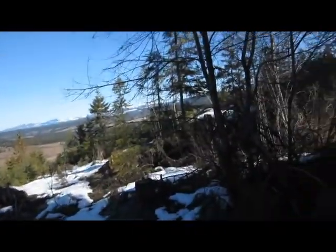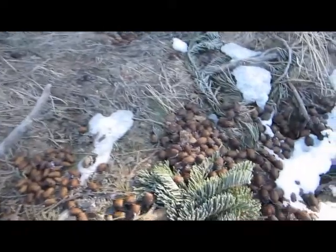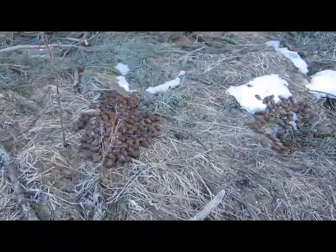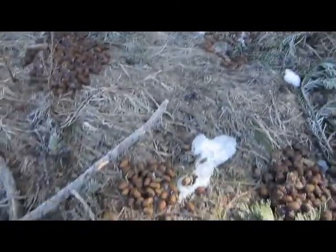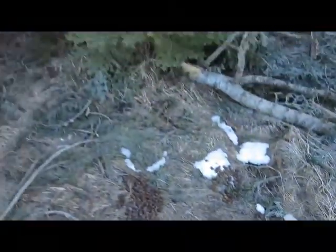Right here in front of me — hopefully you can get a look at it. Nothing too fantastic, but that's all moose droppings. Right here in front of me. I just thought I'd show you that.